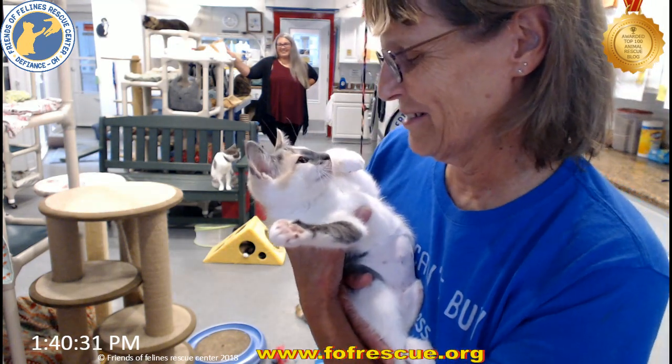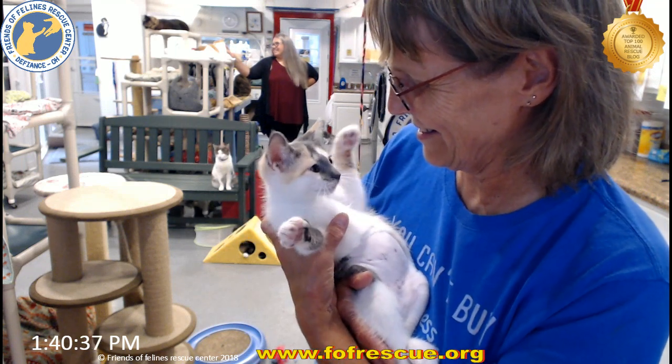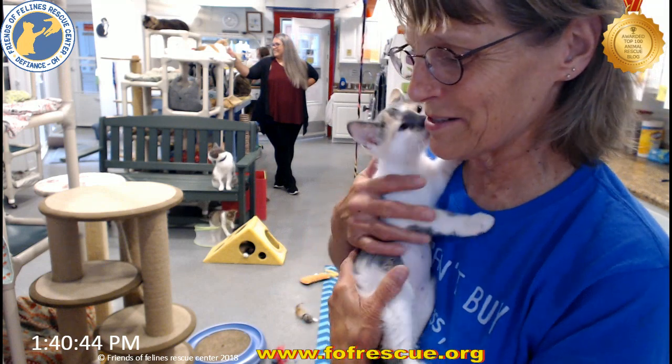What are you doing? Do you even know? Do you see yourself in my glasses? Are you a little nut? I don't know what she's doing, but I know she's beautiful. Yeah, she's really pretty.